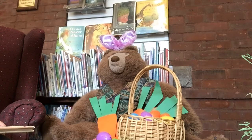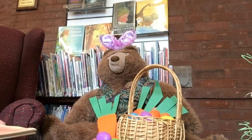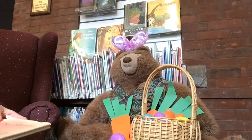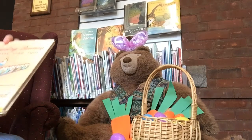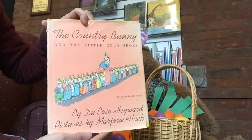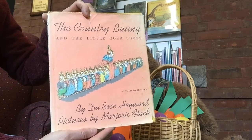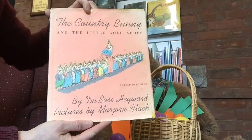Well, I'm excited to have Easter. I know that everybody likes to hunt for Easter eggs. Bear's got his Easter basket here, and he's got some eggs that he's found already. That's really awesome. Well, let's get started with today's story. Today's story is a very old story. It was published in 1939, and it's called The Country Bunny and the Little Gold Shoes, as told to Jennifer.